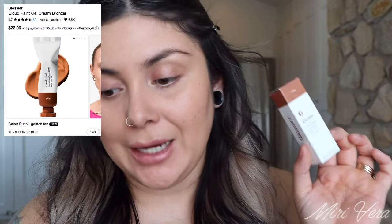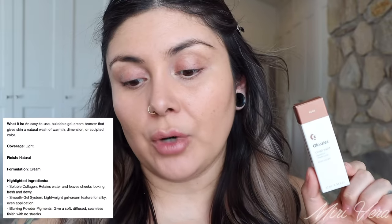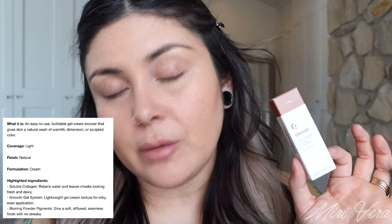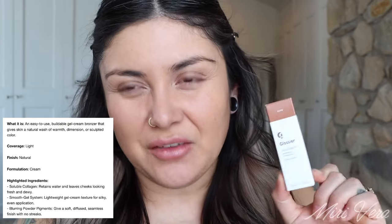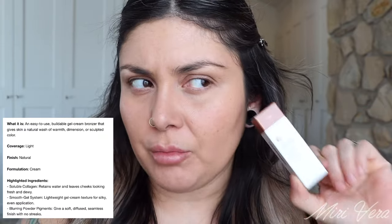Now for the next new item, which is from Glossier: the Cloud Paint Gel Cream Bronzer. It looks like it comes in five different shades and retails for $22. I purchased the shade June, described as a golden tan — the second lightest shade. From the Sephora website: it's described as an easy-to-use buildable gel cream bronzer that gives skin a natural wash of warmth, dimension, or sculpted color. Light coverage, natural, cream formula. Key ingredients include soluble collagen that retains water and leaves cheeks looking fresh and dewy. Also features a smooth gel system for silky even application, and blurring powder pigments for a soft diffused seamless finish with no streaks.